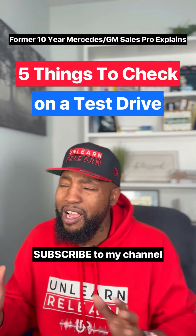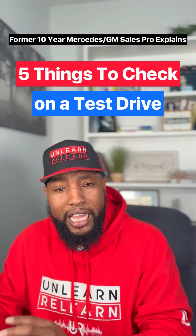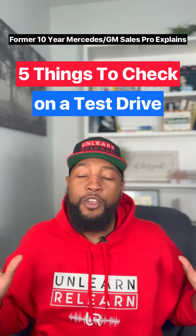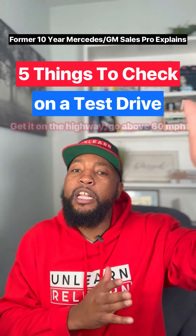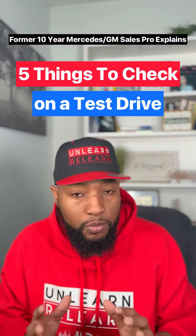First, you want to say to the salesman before the drive: when we test drive, I like to do it in silence, not too much talking. If you don't say that, as soon as you start the car, you get one of those salesmen — 'so you got kids?' — and he wants to talk to you the whole test drive. You don't want that, so let them know. Then you want to get it on the highway, above 60 miles per hour, because some problems with the car will not show until you get it to highway speed.